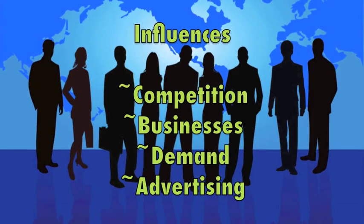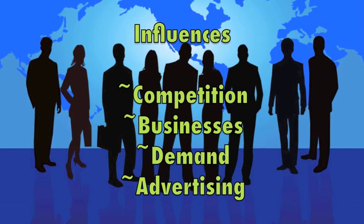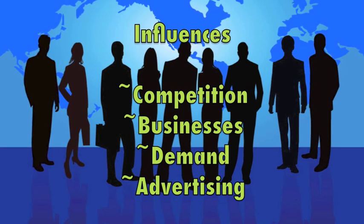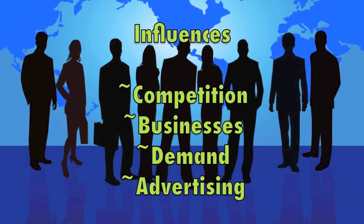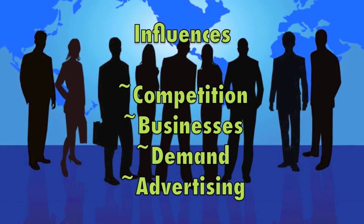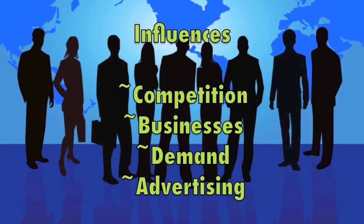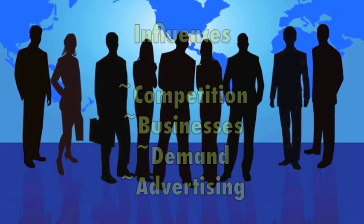We'll now be talking about the influence of cell phones. The competition between different companies made it so they had to make better phones for people to buy. Businesses were able to travel farther with the advancements of cell phones and still stay in touch with their coworkers. The demand and opinions of people were taken into consideration so they would buy what they wanted, and advertising told how great the phones were.